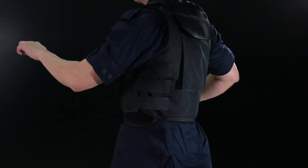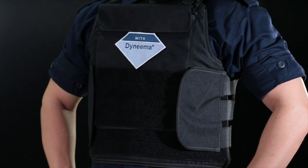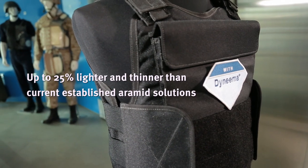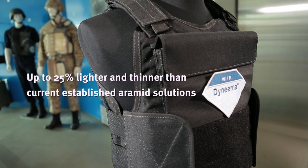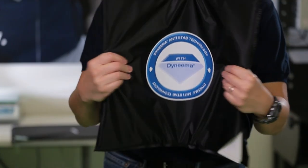Dyneema anti-step technology is the latest innovation from DSM Dyneema that offers superior protection against knives, blades, and other sharp objects. This is up to 25% lighter than current Aramid concepts, and also lighter and more flexible than any other traditional products in the market today.